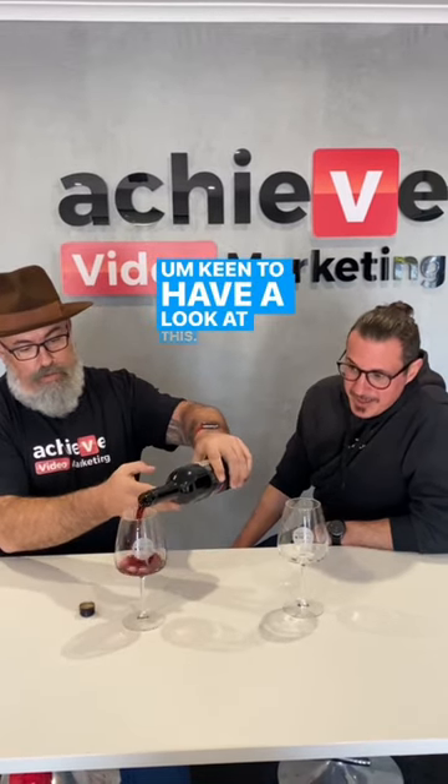60 second wine tasting with a stranger. What do we got? Easy, so it's Watkins Merito Quartet — a classic Porto blend. Going to taste a few of their wines. Very cool, I'm keen to have a look at this.